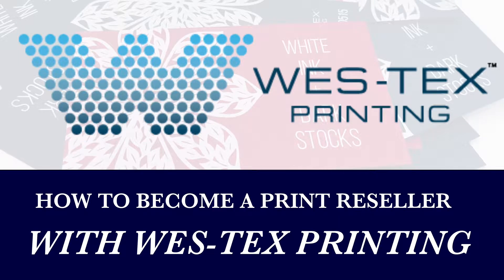Hey guys, welcome to Westex Printing's page. Today we are learning how to become a print reseller with Westex Printing.